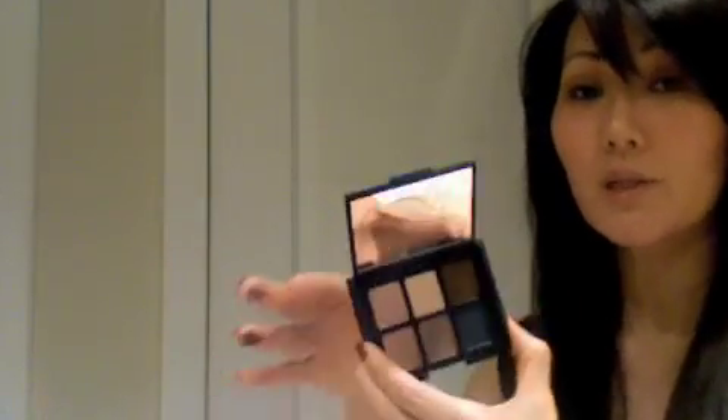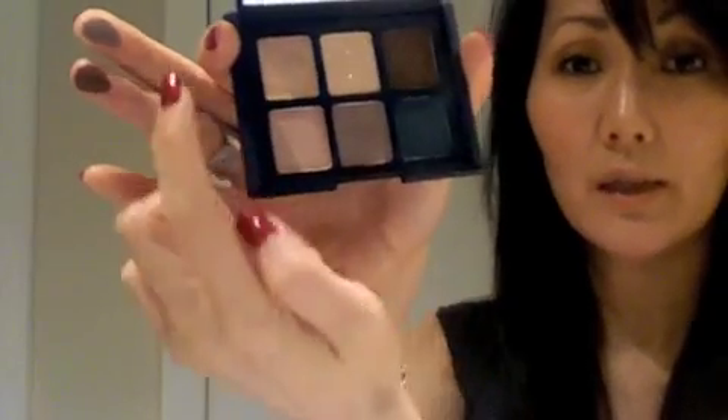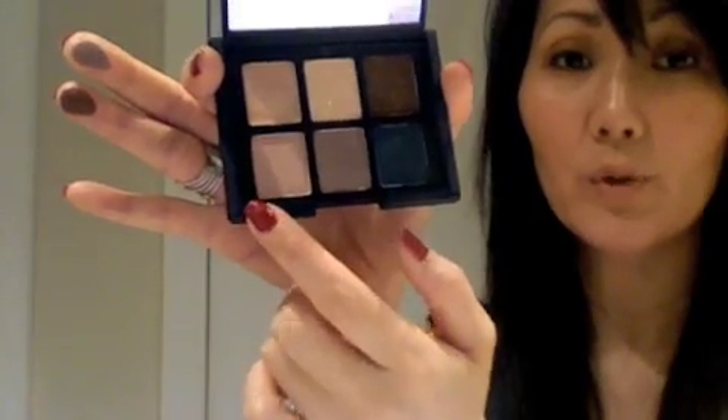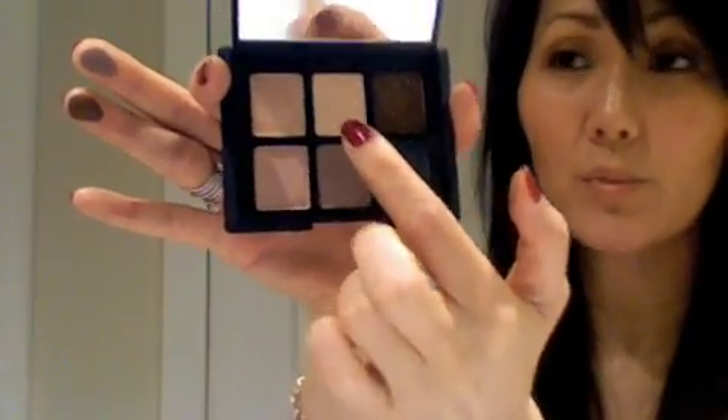My favorite colors out of these two are Galapagos and Ondine. The other ones are all beautiful too, and this sort of creamy shimmer would be beautiful just as the center highlight to add a little bit of light there. So that was the first one. Then of course as soon as I got that, I just had to go gangbusters really, and I went on a crazy NARS fest.